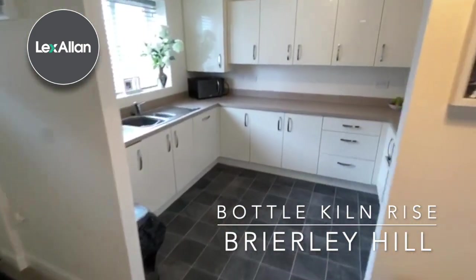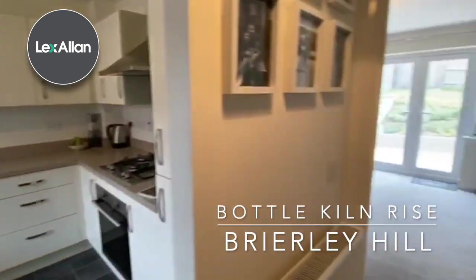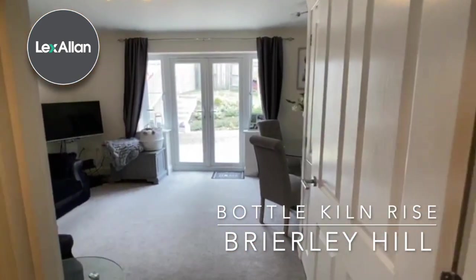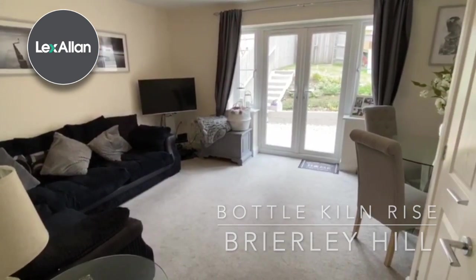If you'd like any more information about this property or to book a viewing, please give us a call in the Stourbridge branch. It's 01384 442 464. Thank you.